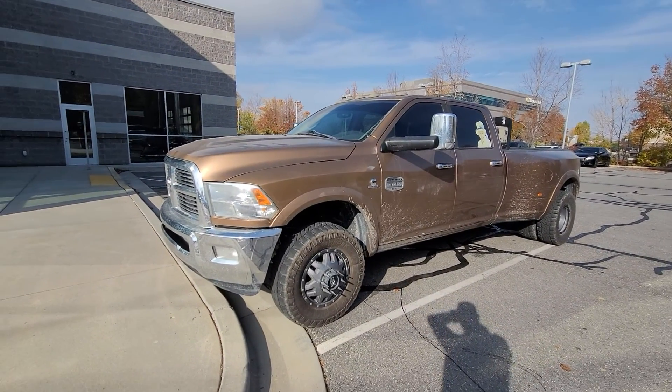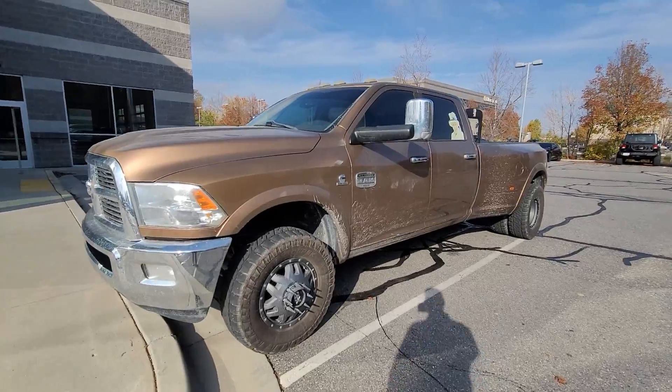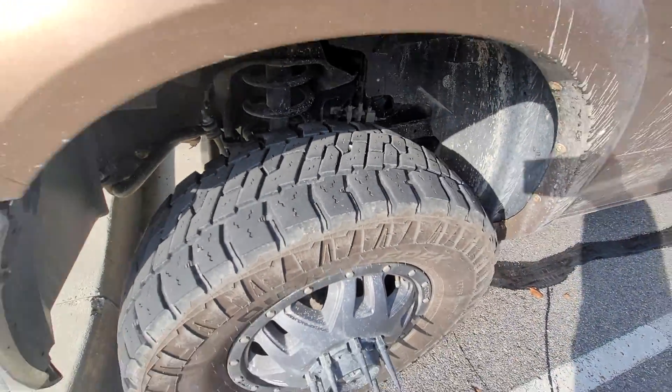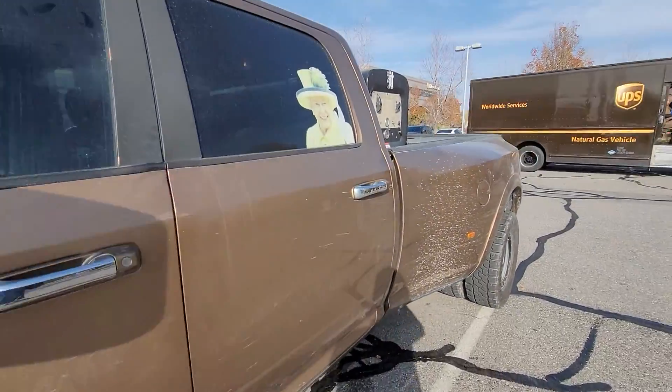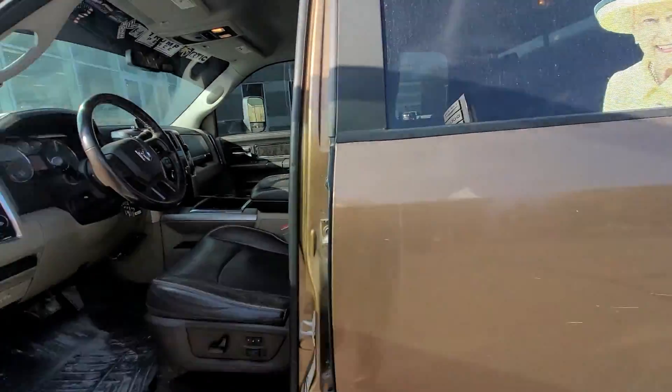All right Cameron, so here's the 2012 Ram 3500 Longhorn Edition that we just took in. Nice KMC wheels, tires are probably 50-65 percent. We'll leave the queen there for you if you want. Show you the inside.